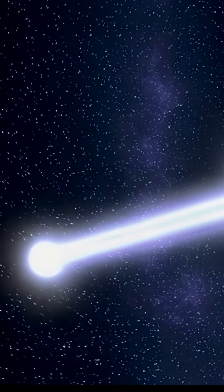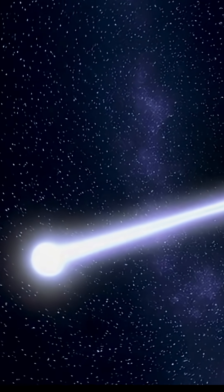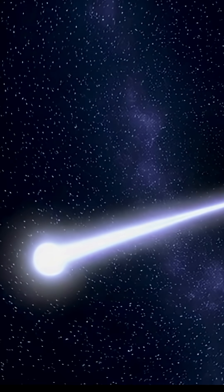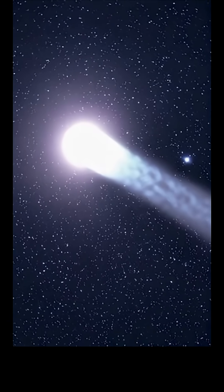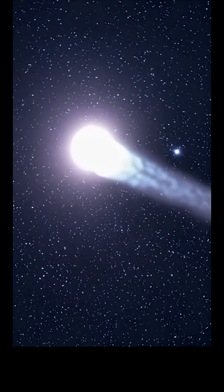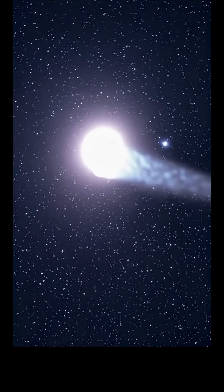Why is 3i Atlas moving so fast? The reason 3i Atlas is moving at such a high speed is basically gravity and dynamics over a very long time. In other words, these objects can get slingshotted or ejected from their home star systems after gravitational interactions with planets or other stars. By the time they reach us, they can be traveling at enormous speeds.